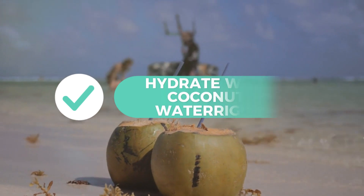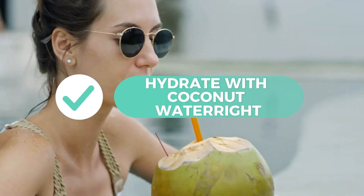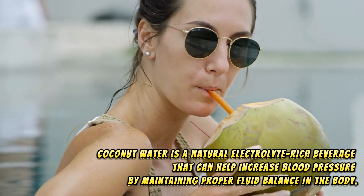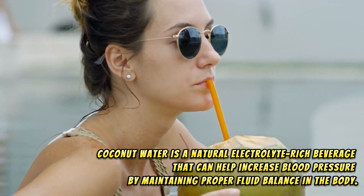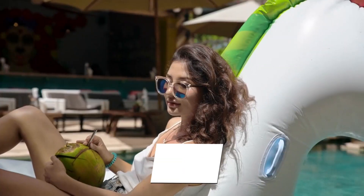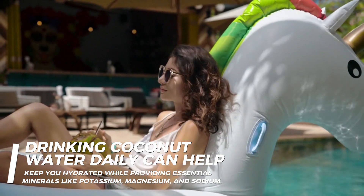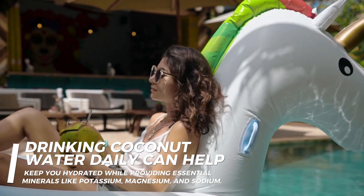13. Hydrate with coconut water. Coconut water is a natural, electrolyte-rich beverage that can help increase blood pressure by maintaining proper fluid balance in the body. Drinking coconut water daily can help keep you hydrated while providing essential minerals like potassium, magnesium, and sodium.